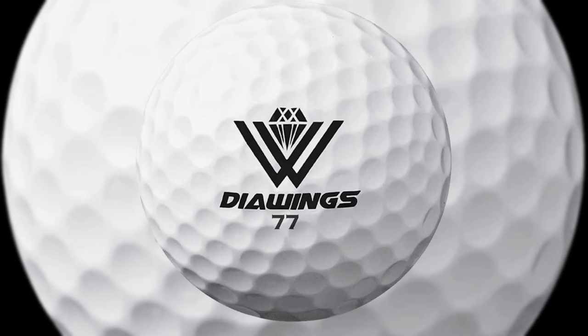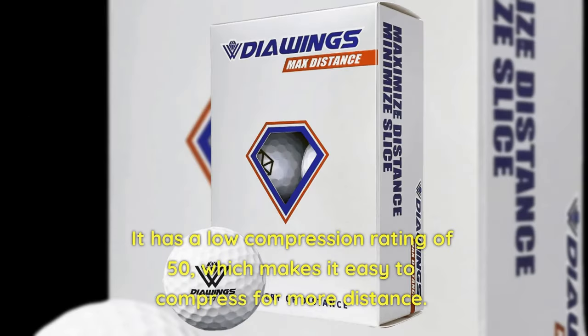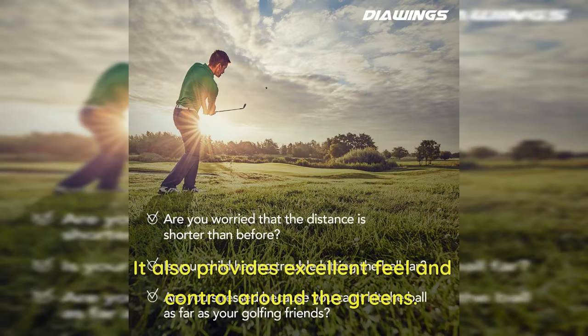5. Srixon Soft Feel 2023 — The Srixon Soft Feel 2023 is designed for golfers with slow swing speeds. It has a compression rating of 60, making it one of the softest golf balls on the market. It provides excellent distance and control, and it is also affordable.